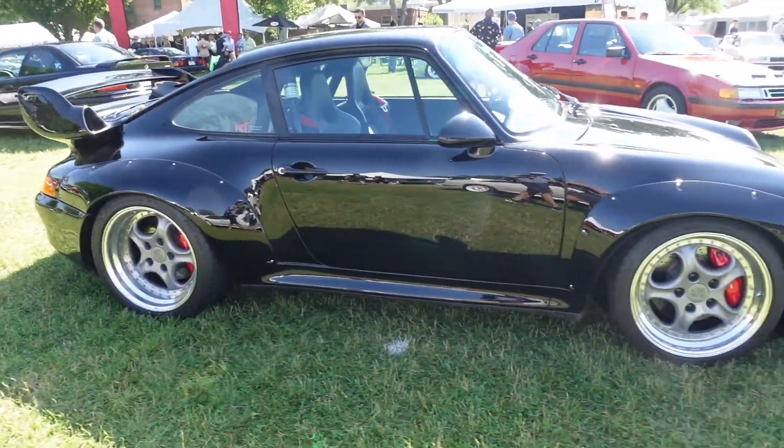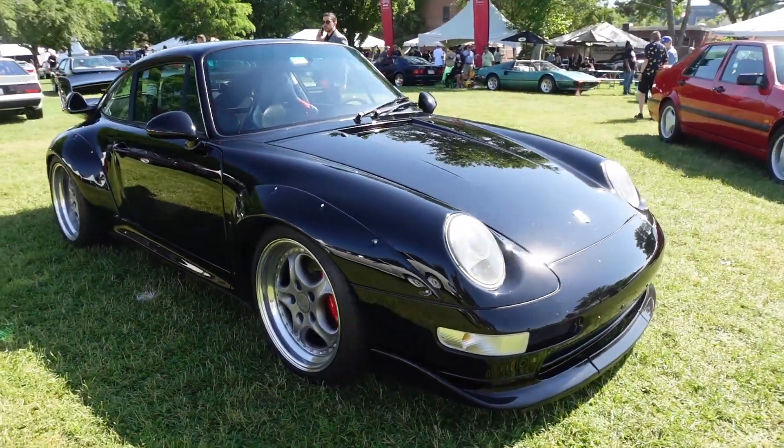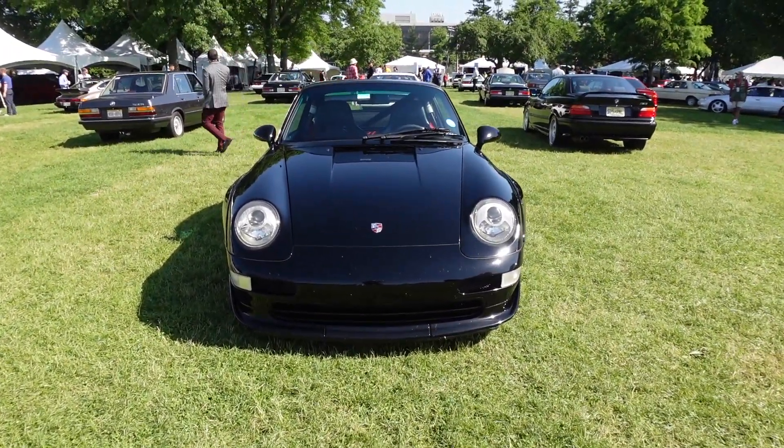This car is extremely valuable, extremely rare. There's believed to be less than 200 made. I can't even believe this thing is real. This is from Greenwich Concours last year on Saturday, the day before the Concours show.